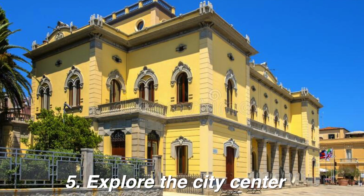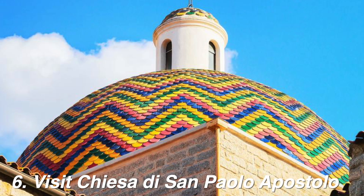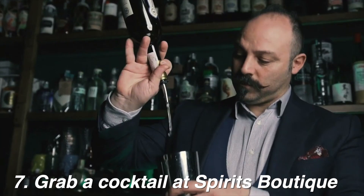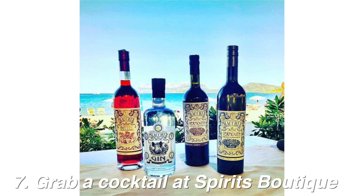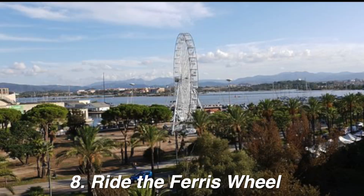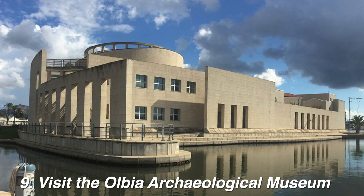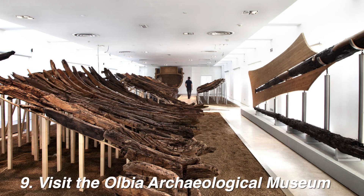Or you could actually stroll the streets of the city center. Make sure to check out Corso Umberto, the main street — there are plenty of places both high-end and casual for shopping, and fun little cafes to people-watch. You can also visit the San Paolo Church, which has a really beautiful dome. A cocktail bar I really wanted to visit was Spirits Boutique — said to be some of the best cocktails on the entire island, using seasonal local ingredients and even house-made vermouth. The Ferris wheel is also a fun option close to the port. Another very interesting spot near the port is the Olbia Archaeological Museum — one of the few museums in the world to have ancient ship remains on exhibition.